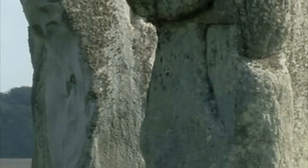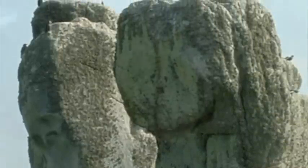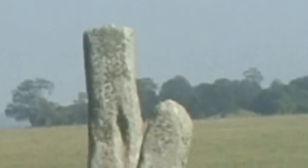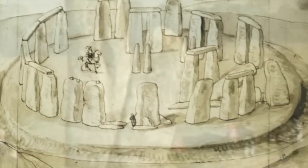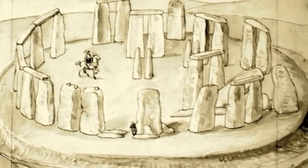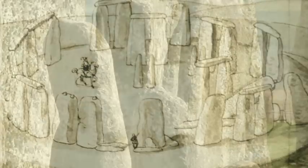The sarsens themselves are a pretty irregular collection of stones. A lot of them are misshapen, with rough projections, holes and cracks. The heel stone was not particularly carefully selected, and stone number 11 is tilted at a crazy angle and far too small ever to have supported a lintel. All of the early paintings show large numbers of stones missing from Stonehenge — were they ever there in the first place? I doubt it.